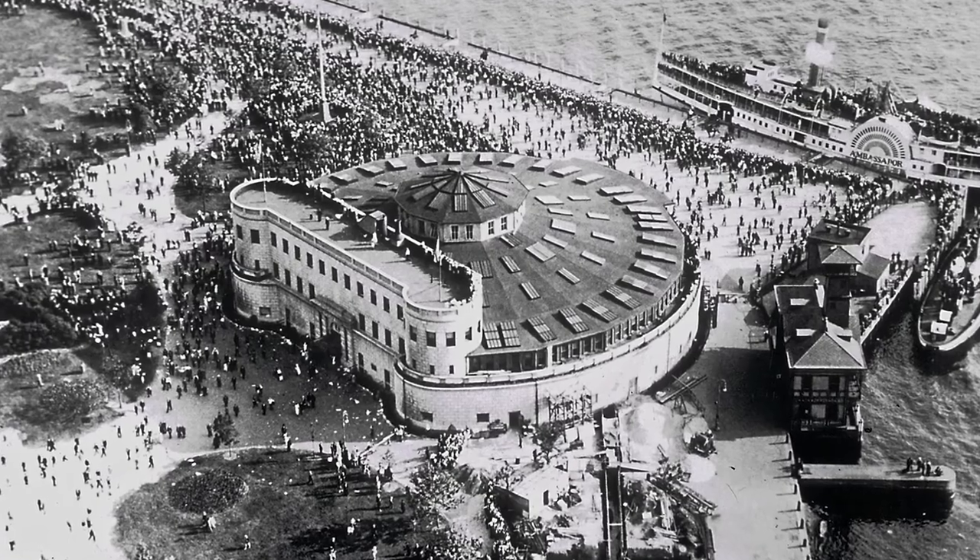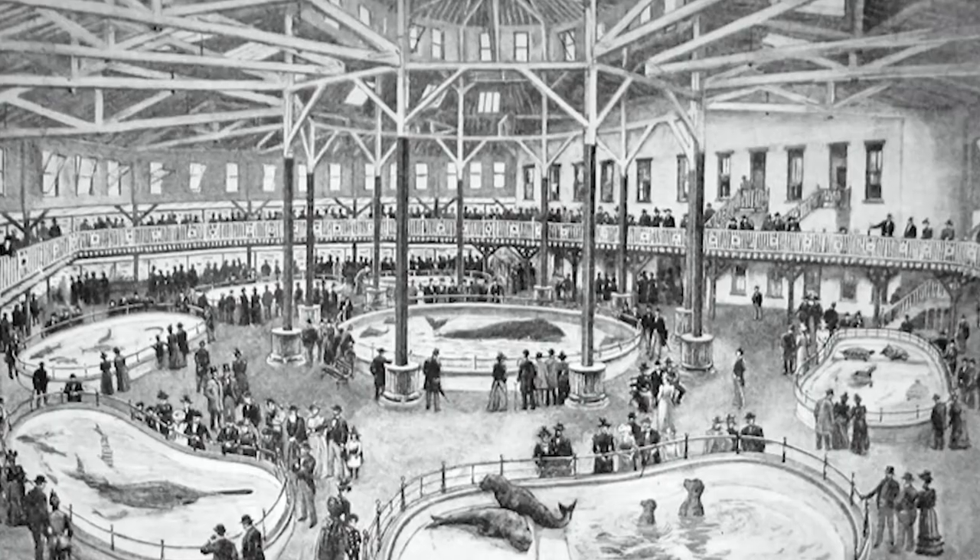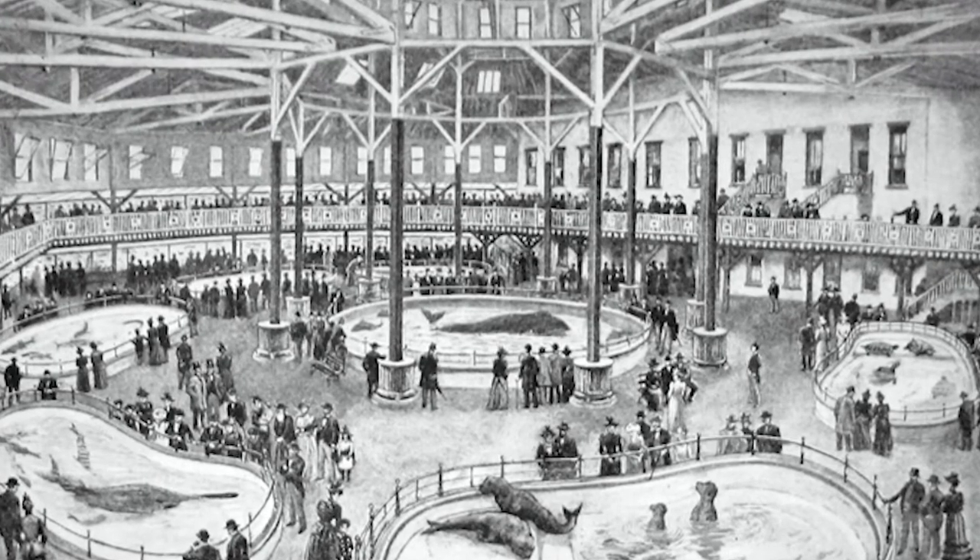The New York Aquarium has a long history not just with the New York Zoological Society but with the city of New York. We were founded in Castle Clinton in the Battery in 1896. We're the oldest aquarium in the United States.